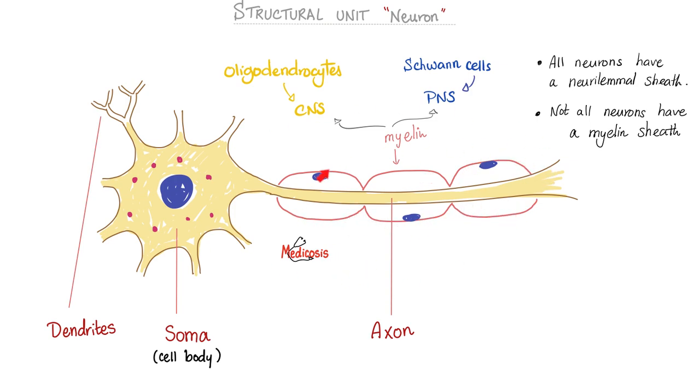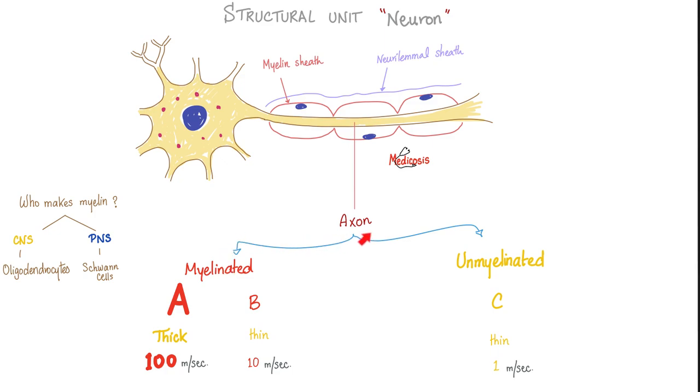In the CNS, myelin is made by oligodendrocytes; in the PNS, it's made by Schwann cells. Myelin is amazing because it increases the speed of conduction of the nerve impulse. However, myelin is super expensive, so we have to economize — not all fibers are myelinated. If all fibers were myelinated, you would need 18 meals every day. Some axons are myelinated, others are not.